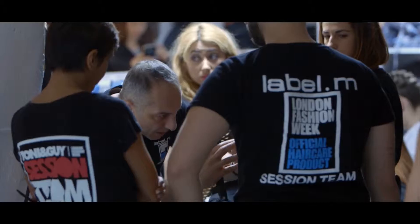We are at London Collections Men where Cos Saccas is heading up the team backstage at Bartmans and Seagull. Cos, can you tell us a little bit about the inspiration behind the hair at this show?